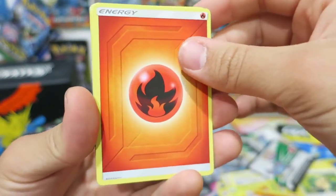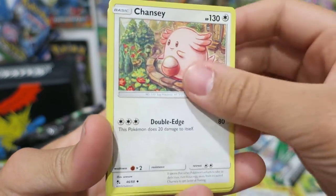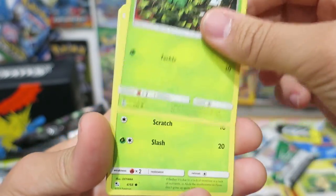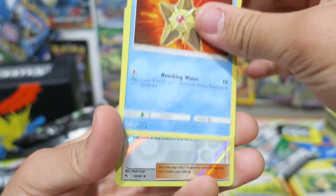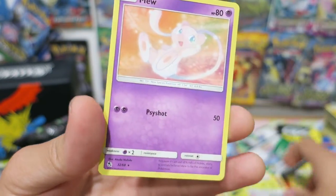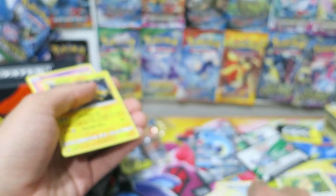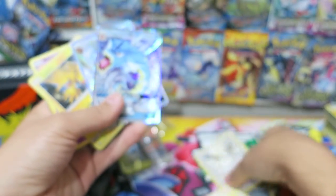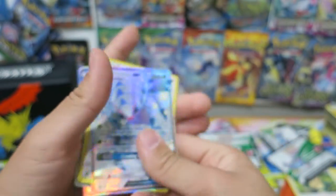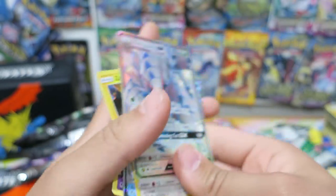We kick things off with a Fire Energy. We have a Misty's Cerulean City Gym, a Chansey, Giovanni's Exile, Caterpie, Paras, Ekans, Psyduck, Staryu. Reverse Holo Sabrina's Suggestion, and we have a Mew. With those first three packs we just got lucky pulling a GX or a Shiny Pokemon with each pack we had so far — and that pack with the Mew was by no means a bad pull either. That's a pretty good little Mew right there. Very, very solid pulls.